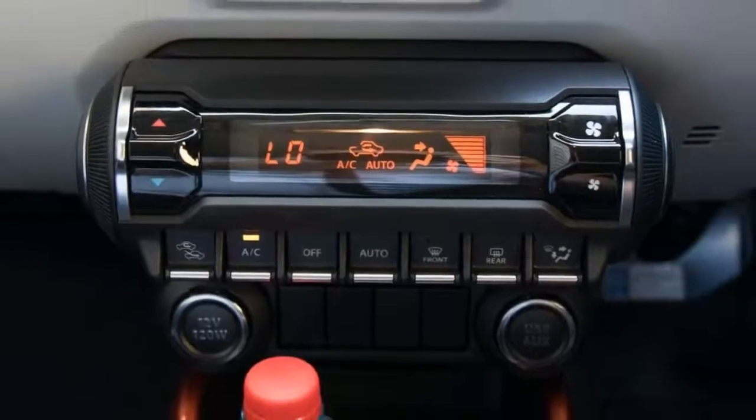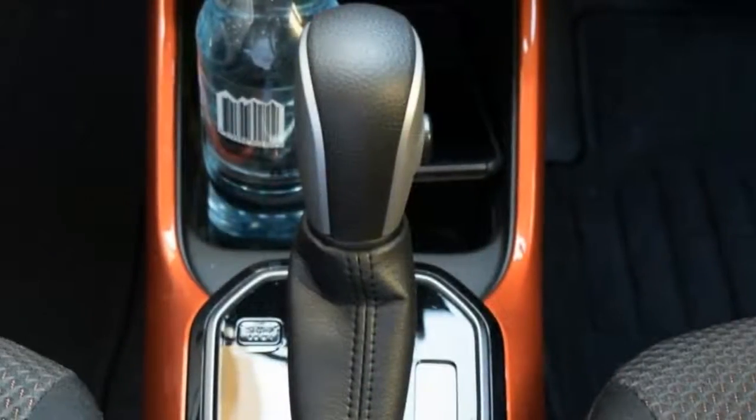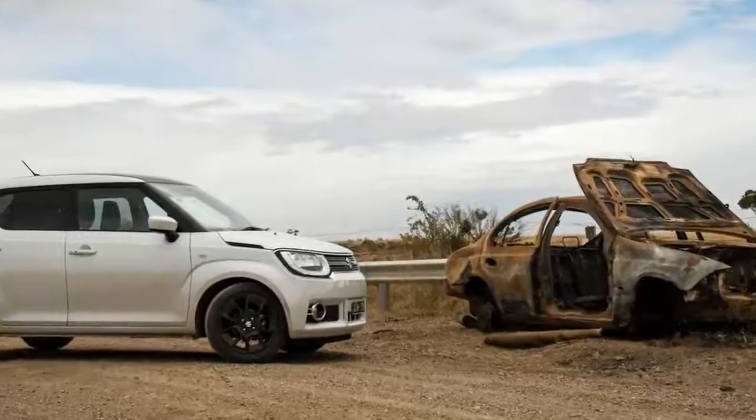But the trump card is the 180 millimeters ground clearance, 25 millimeters higher than a Mazda CX-3's, and its high hip point and driving position that makes it a pseudo-crossover.